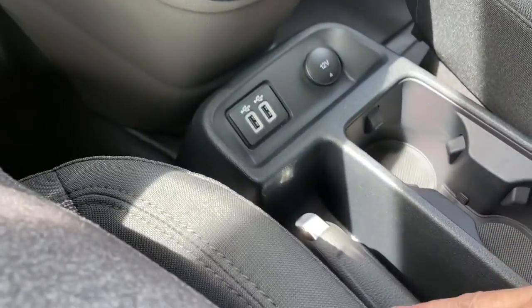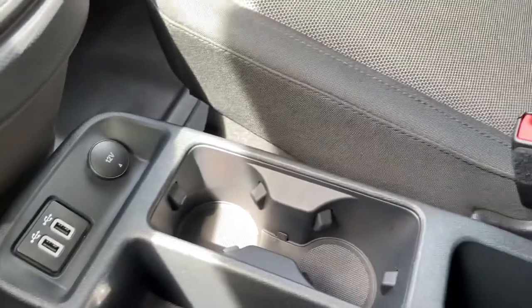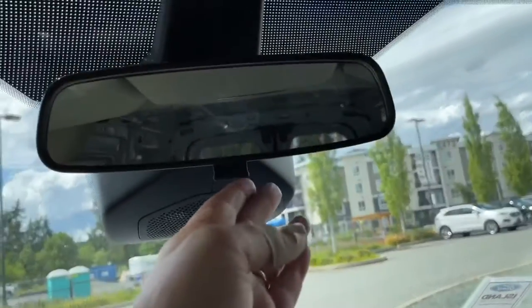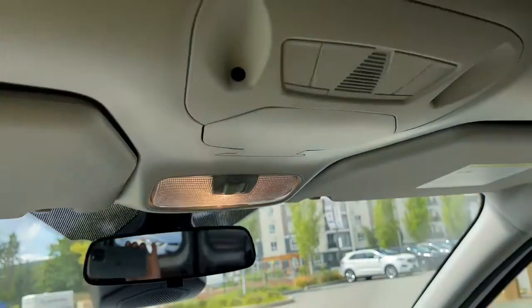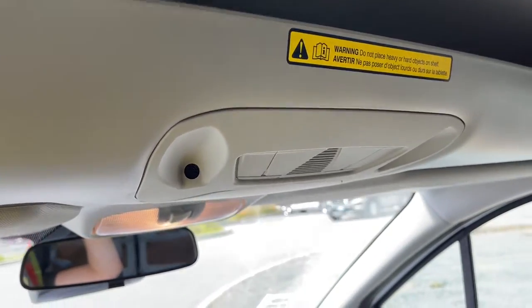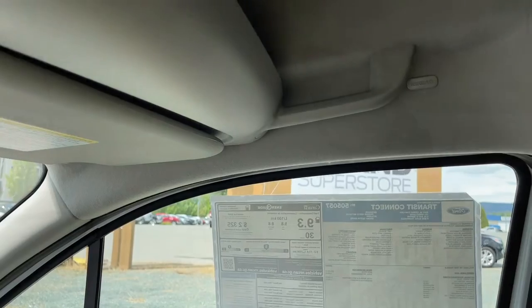The emergency parking brake is right beside the driver, along with a couple of USB ports and a 12-volt outlet. You've got a couple of cup holders and a bin, and an armrest for the driver's seat for comfort. Off to the side is your glove compartment. You have a manually dimming rearview mirror and lighting above. There's also an area to put items up top, but you don't want to put anything slippery or heavy up there. And there's a grab handle on the passenger side making it easier to get in.